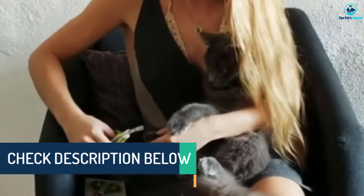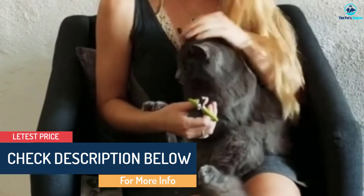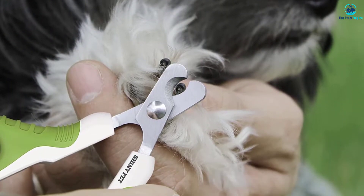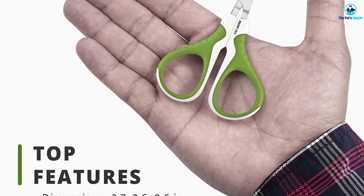They have a semi-circular edge that delivers a quick and precise cut, and they're great for all types of small animals, including puppies and small dog breeds, cats, and even bunnies or hamsters. The only downside of these clippers is that there's no spring mechanism, which means you have to manually open them up again after each cut.